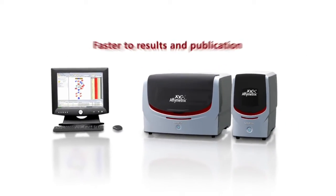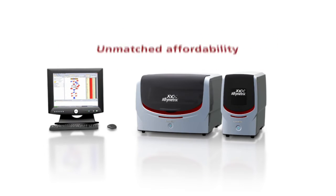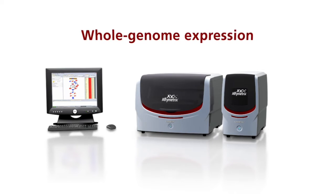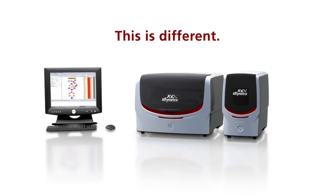Faster to results in publication, simplest microarray workflow, unmatched affordability, whole genome expression — the GeneAtlas system from Affymetrix. This is different.